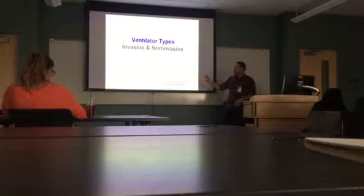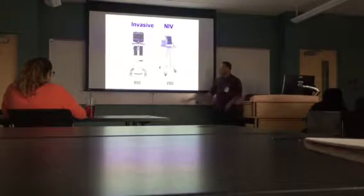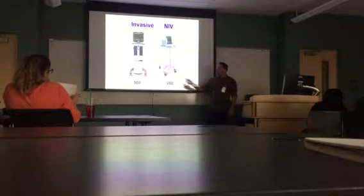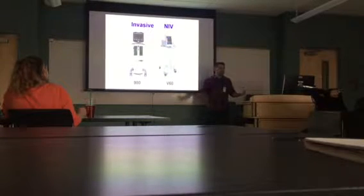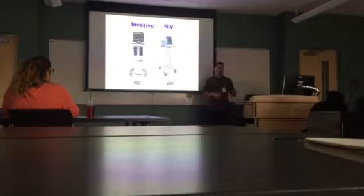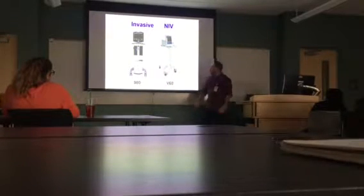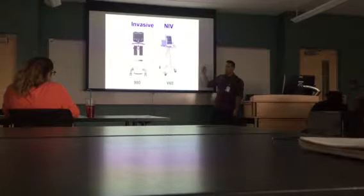We're going to go over invasive and non-invasive ways to ventilate a patient — ventilator types. The ones you're going to be seeing here are the latest ventilators that are out. I put the ones that are Kaiser's because there's probably more Kaiser's than other hospitals, but these are the same ones you'll see at County, Presbyterian, and all the other hospitals that you rotate through. So: invasive versus non-invasive ventilation.